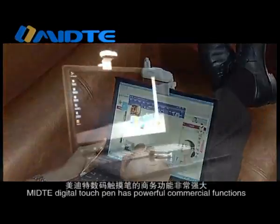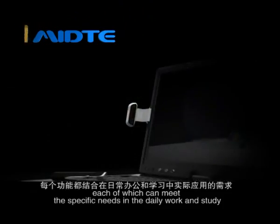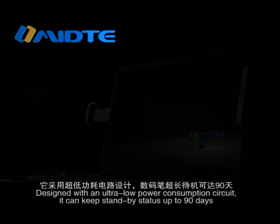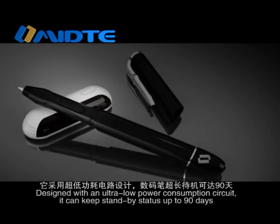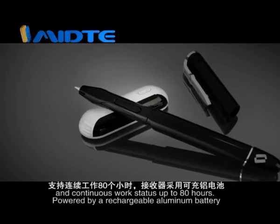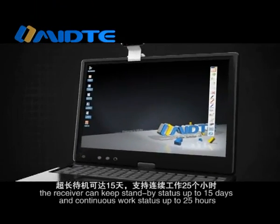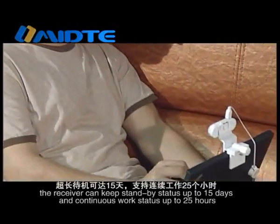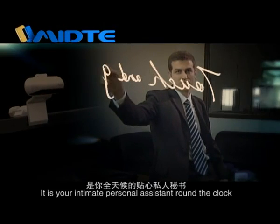Medita Digital Touch Pen has powerful commercial functions, each of which can meet specific needs in daily working and study. Designed with an ultra-low power consumption circuit, it can keep standby status up to 90 days and continuous work status up to 80 hours. Powered by a rechargeable aluminum battery, the receiver can keep standby status up to 15 days and continuous working status up to 25 hours. It is your intimate personal assistant around the clock.